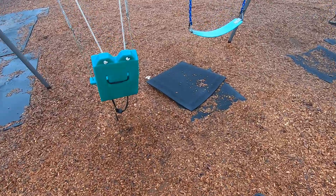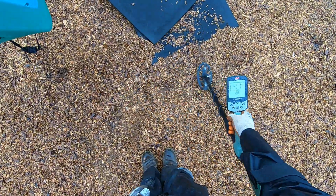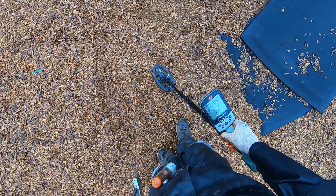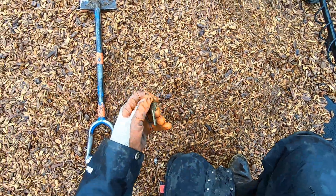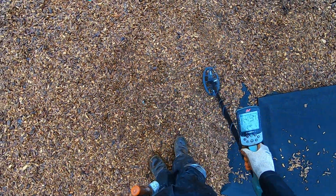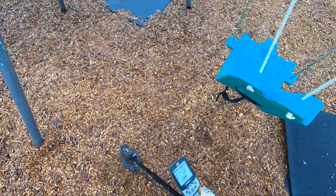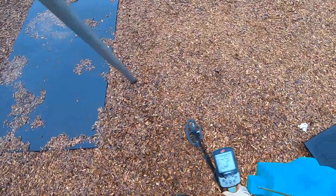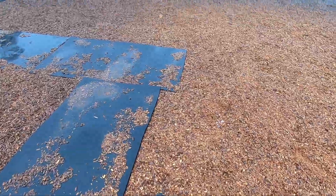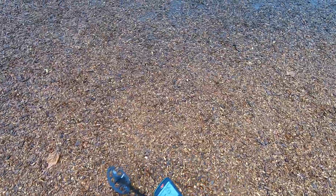We're going to go about 15 miles over. Oh right there — a key right on the surface, man. But it was not a very interesting top lot, just coins, a couple pieces of junk jewelry.